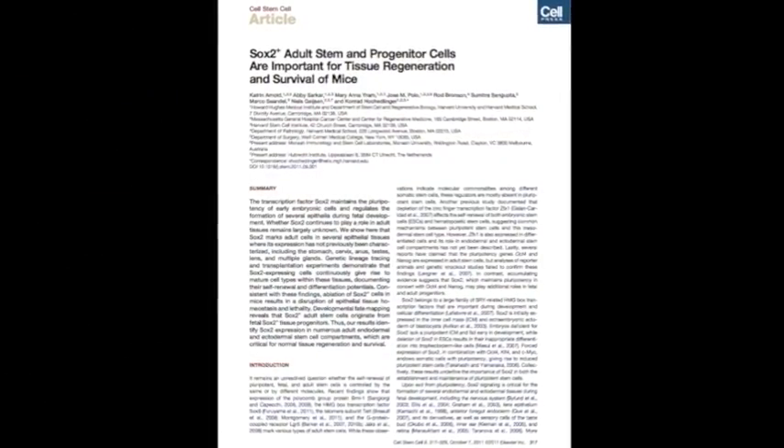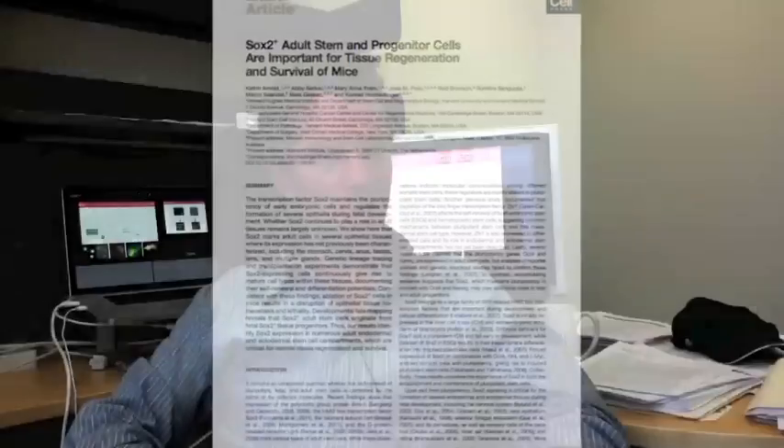We were interested in revisiting this question for one particular pluripotency-associated gene called SOX2. We were curious whether this particular transcription factor might continue to play a role in adult tissues.